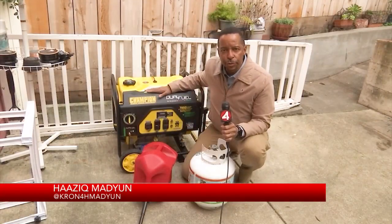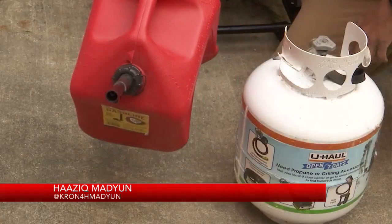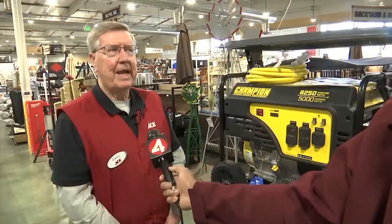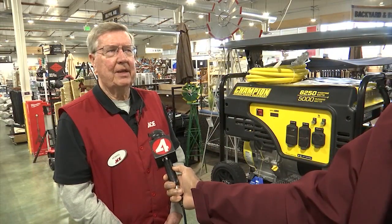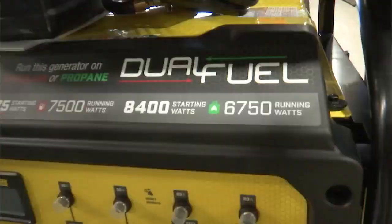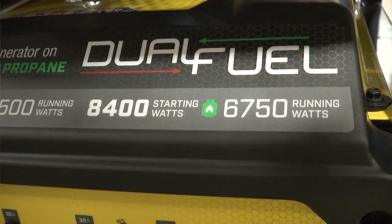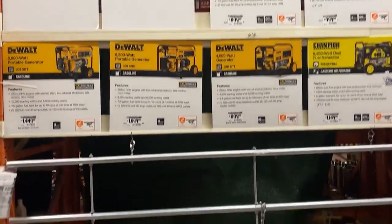There are also dual fuel power generators that have the ability to run on gasoline or propane. The options provide a security element — if you want to switch from one to the other, and you have both available and something runs out, you always have that propane there that you will be able to use.